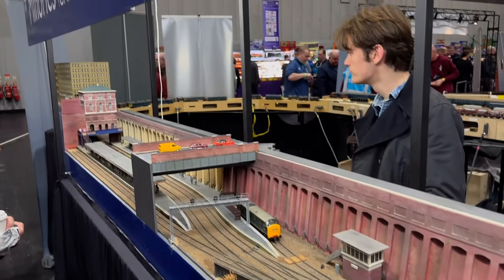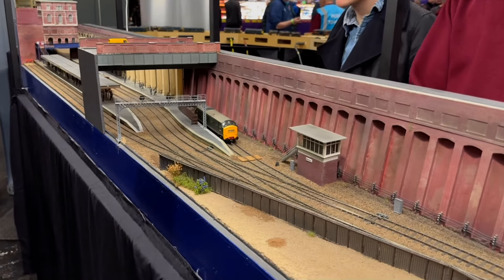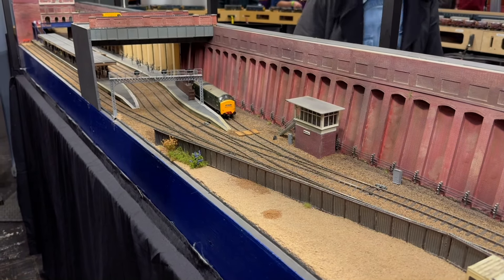This one is Minaris — you can just about see the sign just there. Quite a famous layout, it's been around for a while. We'll just wait for something to come through.